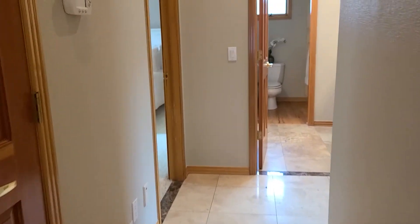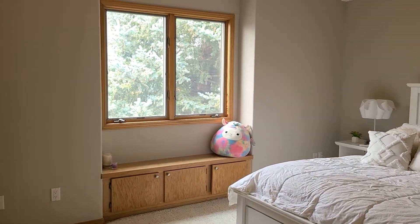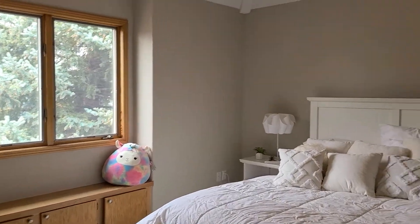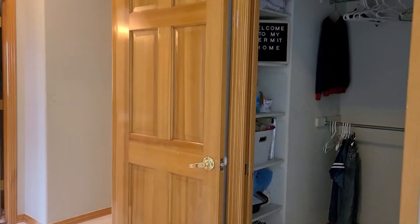Here is the linen closet, and then this is the ancillary bedrooms. This one has a west-facing window, and even the ancillary bedrooms have these architectural ceilings — very interesting how it kind of peaks. There is also a large walk-in closet.